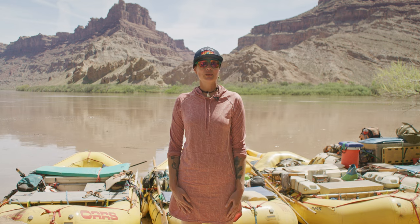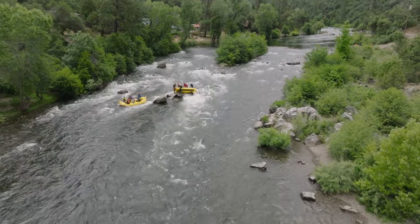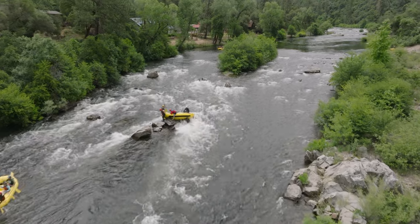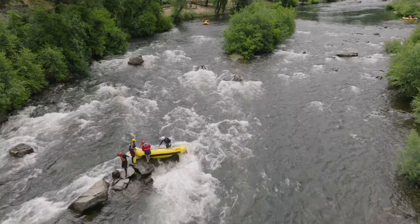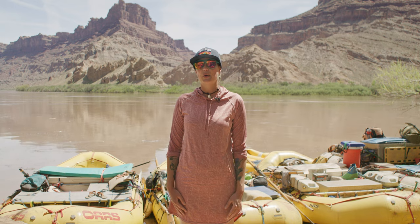If the boat gets pushed up against a rock, there's a chance it could flip over or wrap around the rock. To try to keep that from happening, we'll attempt a prevention technique called a high side. When a boat hits a rock broadside in a current, the water will begin to push the upstream tube down, while the downstream tube will start to ride up on the rock.